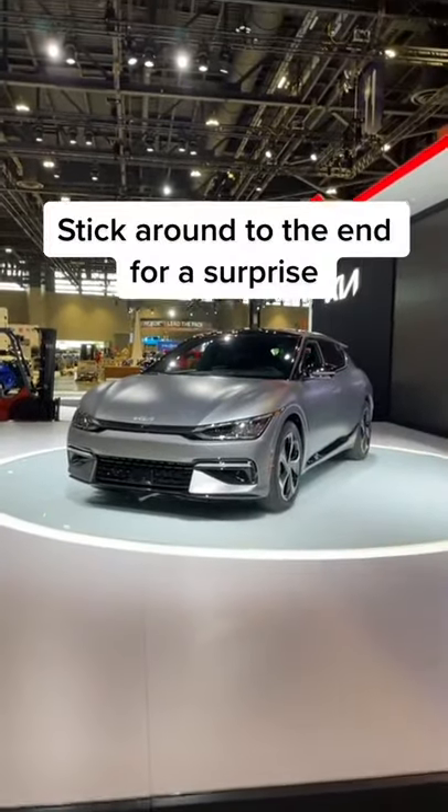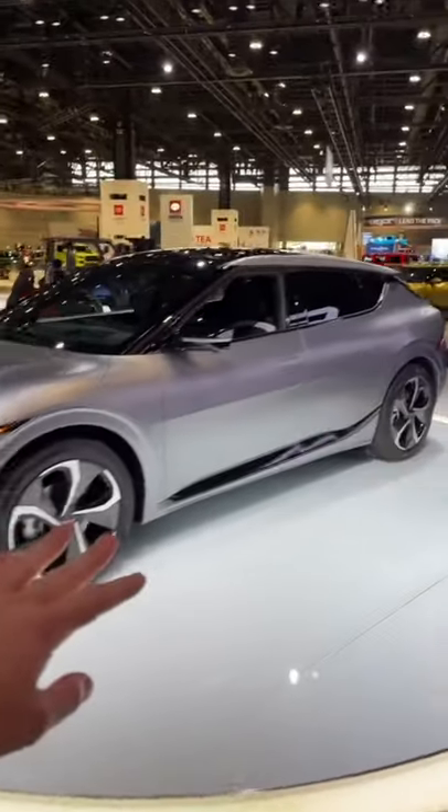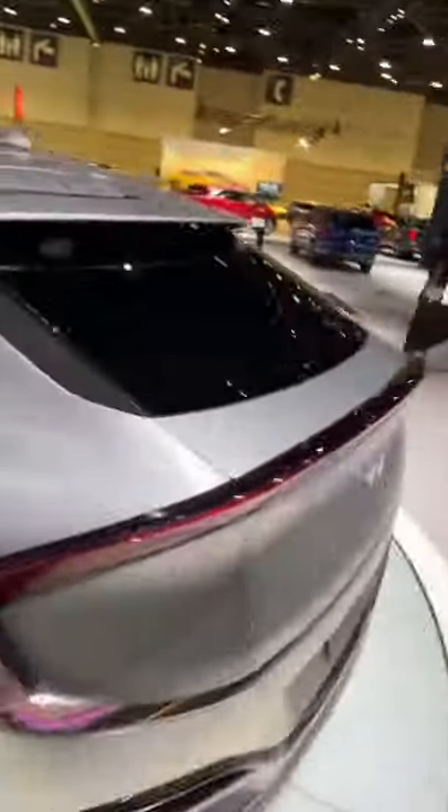Let's check out the trunk space on the new Kia EV6. Kia markets this vehicle as an SUV, but it kind of looks more like a hatchback, at least to my eye.